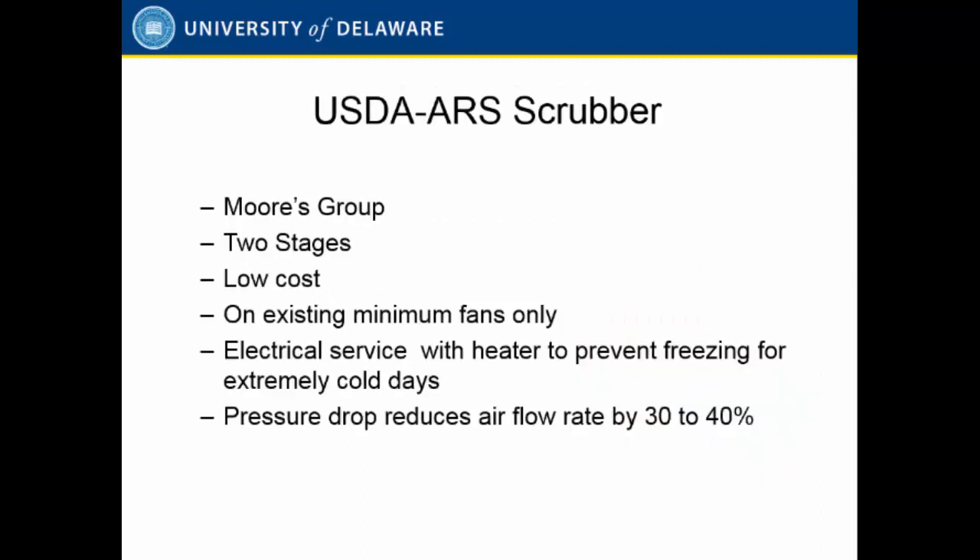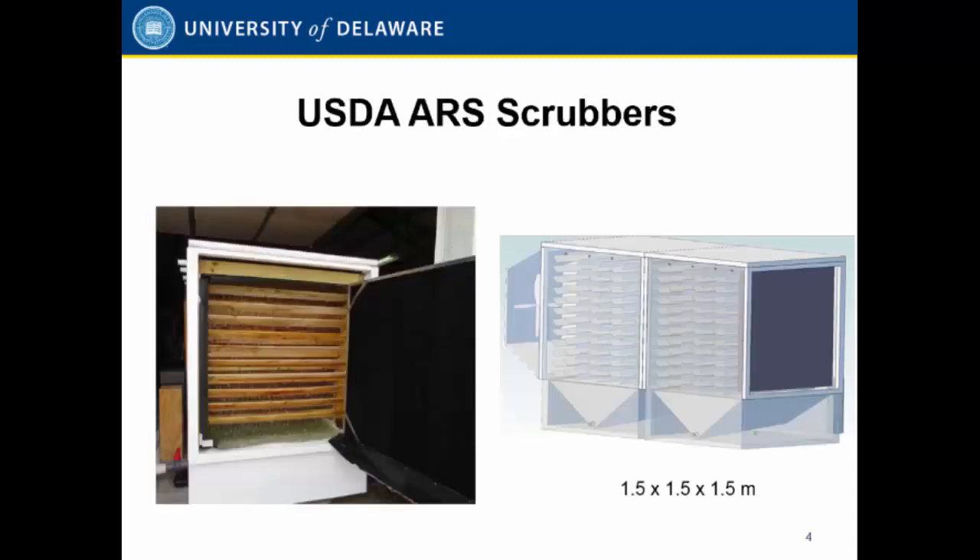Dr. Philip Moore's group at the USDA developed a two-stage, low-cost scrubber placed only on the minimum fans, because during the winter period most of the air is removed by the minimum fans. So if we can capture the ammonia at the minimum fans, we can maximize the reduction in ammonia. Here are pictures showing the scrubber — basically it is made of fiberglass and wood material.